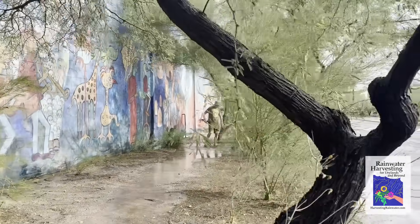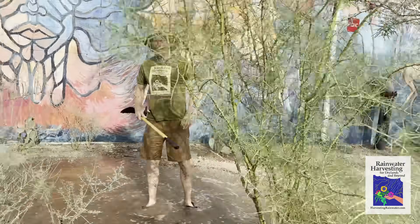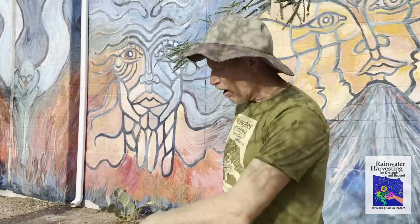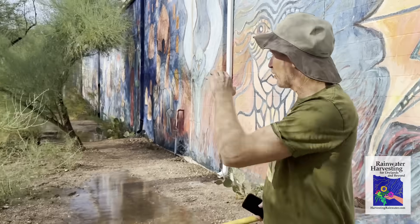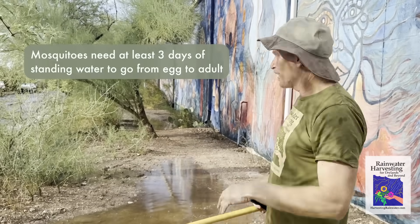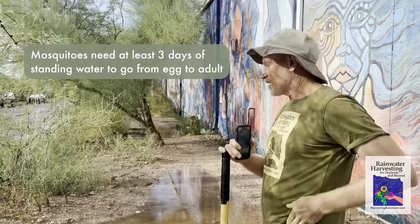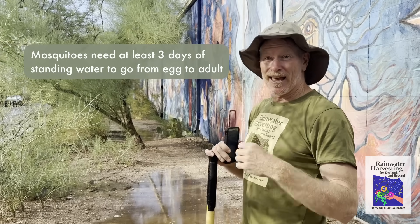It then overflows and fills the next basin, which then overflows and gets another downspout to fill the next basin — and on it goes. The great thing is this is not going to increase a mosquito problem; it's actually part of the mosquito solution, because all this water will infiltrate in about an hour now that the rain has ceased.